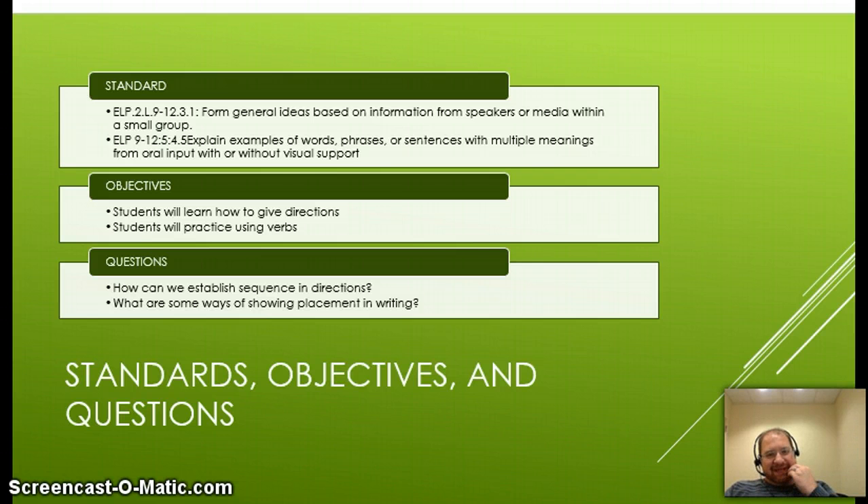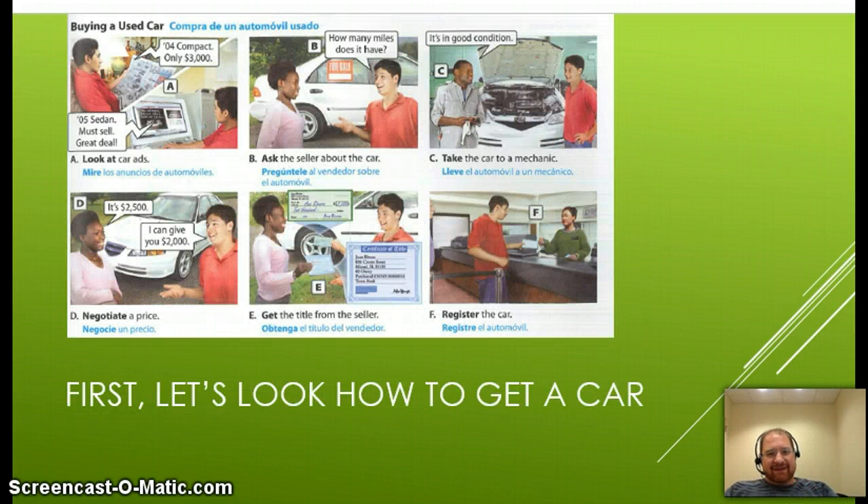Our standards and objectives are here. First, we're going to look at how to get a car — this will be our directions on how to do something. This will be part of your assessments. Not sure if there will be homework or a quiz at this point, maybe both. We'll talk about how to get a car and the steps involved.